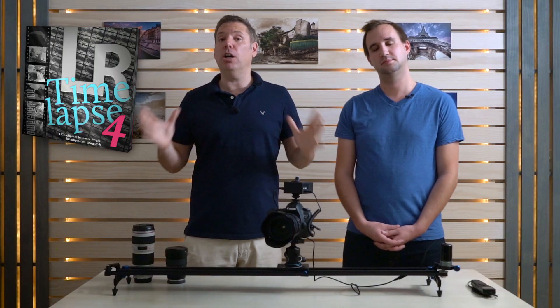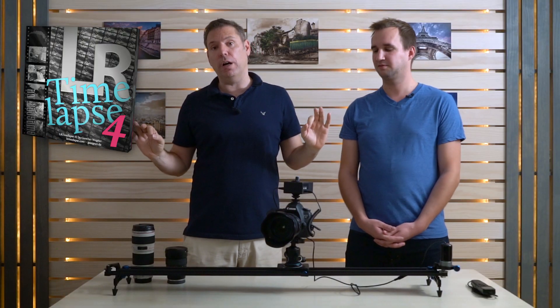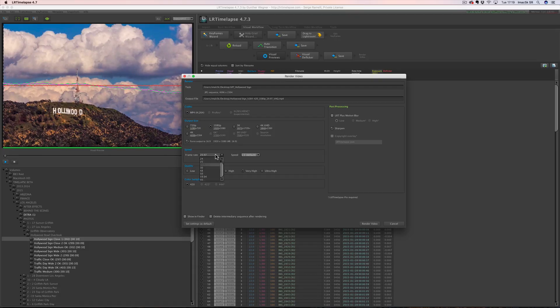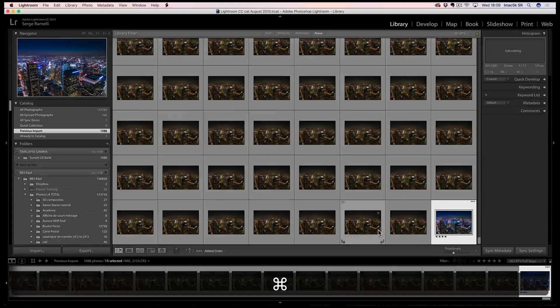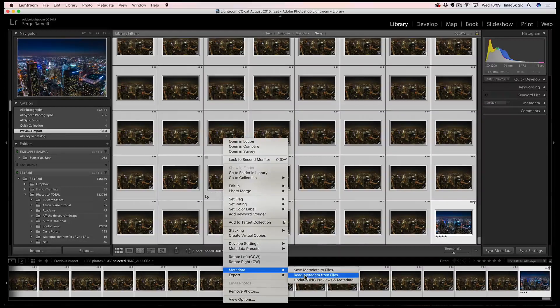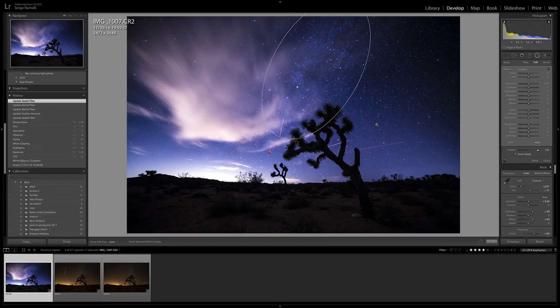The whole masterclass is gonna be based upon LR Timelapse. LR Timelapse is free software up to 400 photos — and 400 photos is a lot for a time-lapse. If you want to get into more advanced work then you'll have to pay, as there are different license levels you can purchase, but this is the best software on the planet to make time-lapses. We're gonna use that along with Lightroom, and we also have some bonus videos.